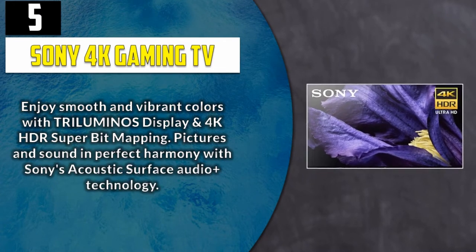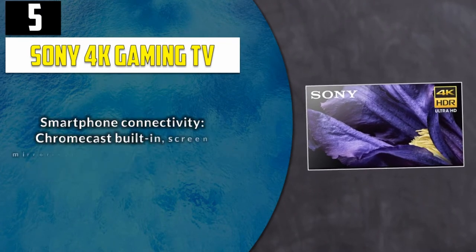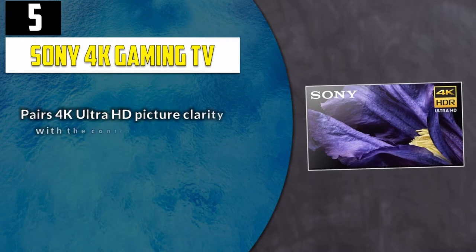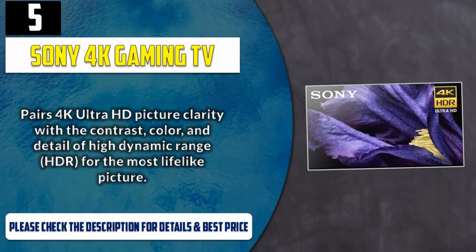Pictures and sound in perfect harmony with Sony's Acoustic Surface Audio Plus technology. Smartphone connectivity: Chromecast built-in, screen mirroring, Miracast, video and TV SideView, iOS and Android. Pairs 4K Ultra HD picture clarity with the contrast, color, and detail of High Dynamic Range (HDR) for the most lifelike picture. Please check the description for details and best price.